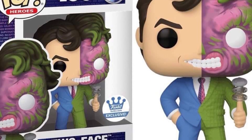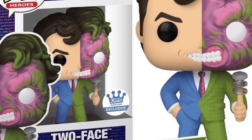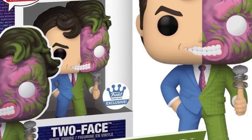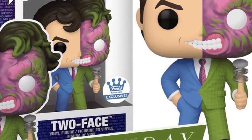As mentioned, pre-orders open up this coming Monday, exclusively over at Funko Shop. Looks cool, man. I like it. It's got good colors, and again, the coin flip effect is a nice touch by Funko.